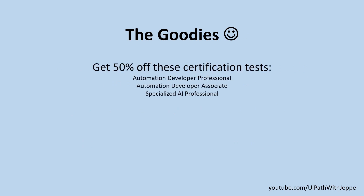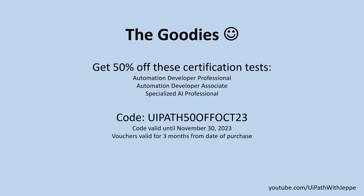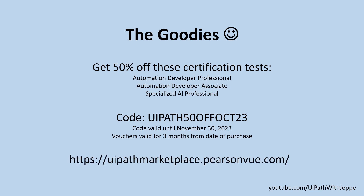You can get 50% off these certification tests: the Automation Developer Professional, the Automation Developer Associate, and the Specialized AI Professional certification. Only the business analyst certification is not included in these discounts, probably because nothing really changed except the name. The code you need to use is UiPath50Oct23. The code is valid until November 30 of 2023, and you need to use the exam vouchers you buy within three months from the day you buy them. You buy them at uipathmarketplace.pearsonvue.com as usual.